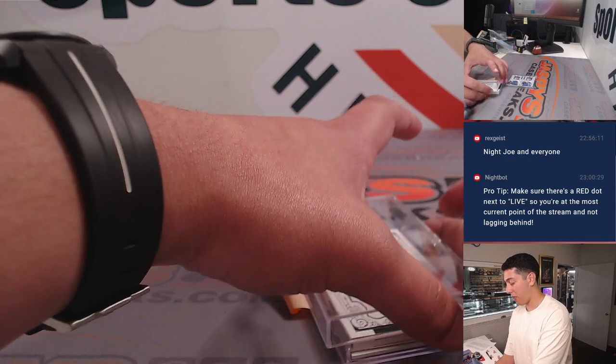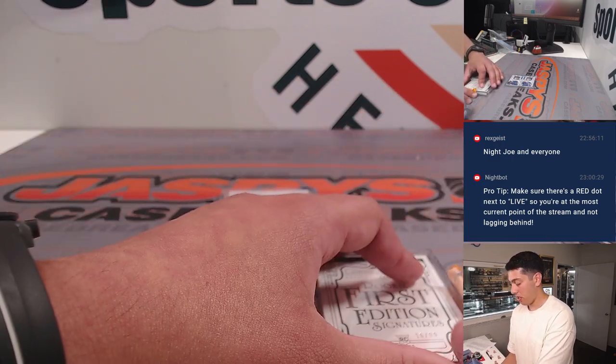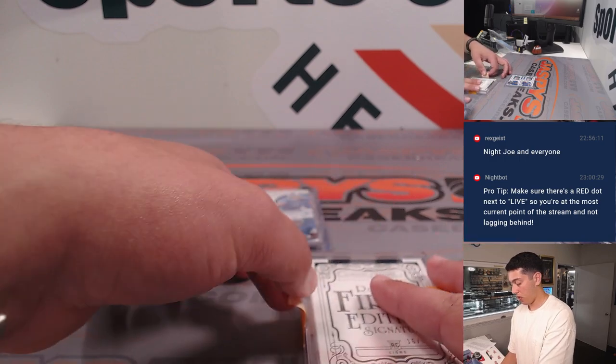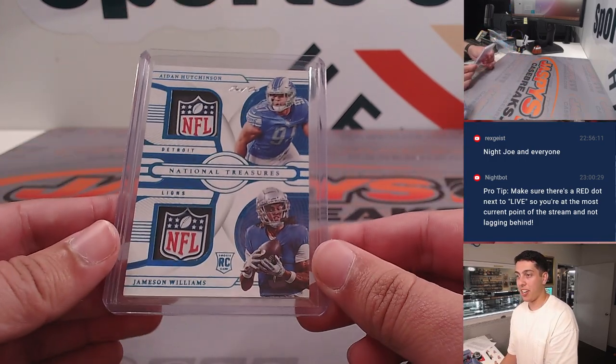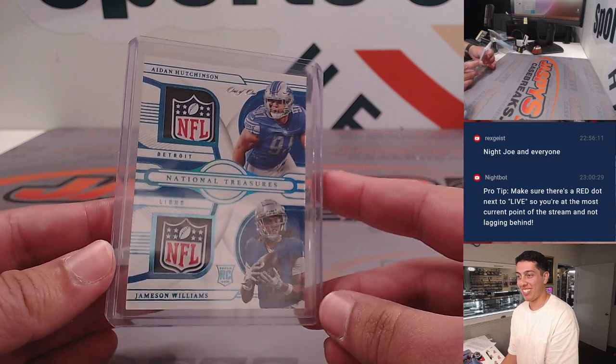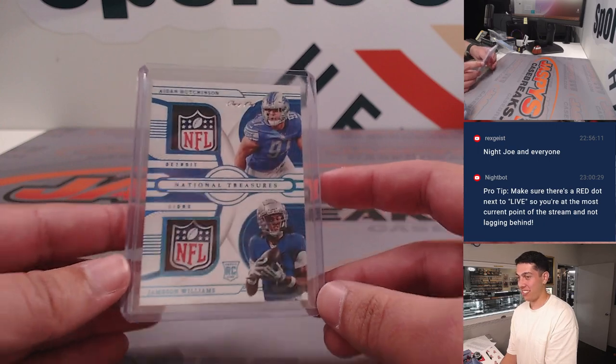This was a Lions box, big time. Dual NFL Shield — Aiden Hutchinson and Jameson Williams. Oh, the Gambler — Jameson Williams!